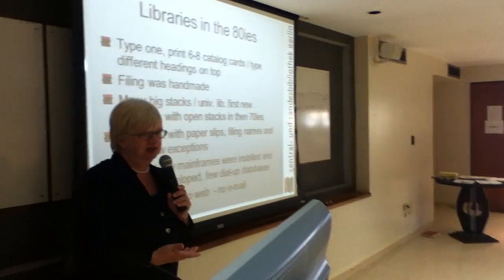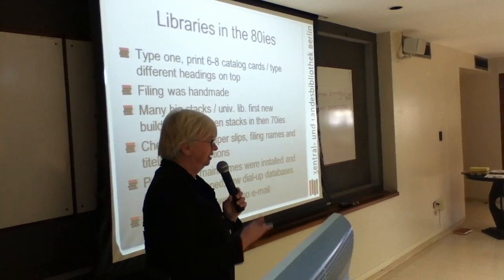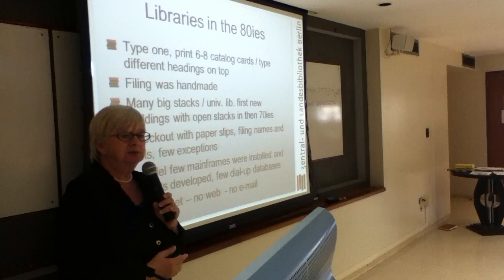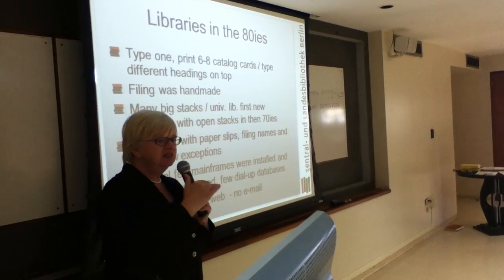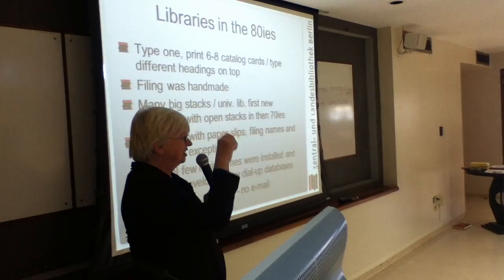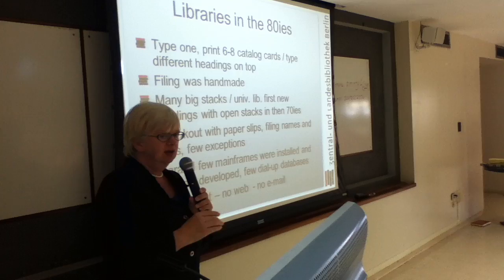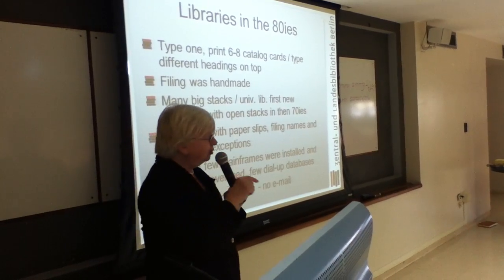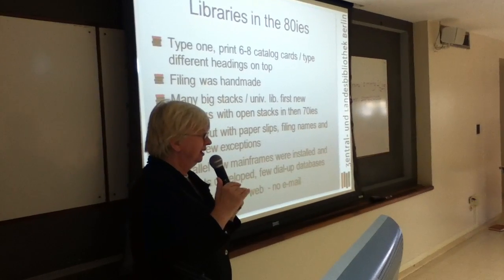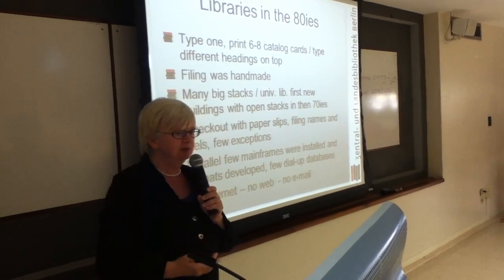To type one catalogue card on a typewriter — that was not even electronic, not even electric; some were, but not all. And then from this catalogue card they would print six or eight or four cards, as decided by the cataloging rules, making more catalogue cards. Then you had to type the different headings on top of each one, and then it was filed afterwards. The filing was always done by hand.